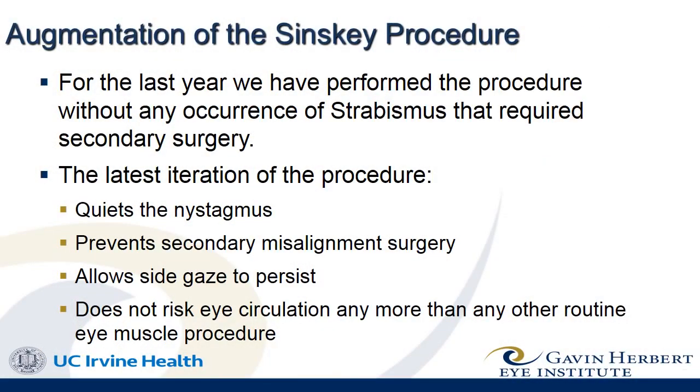For the last year we have performed the procedure without any recurrence of strabismus that required secondary surgery. The latest iteration of the augmentation procedure quiets the nystagmus.